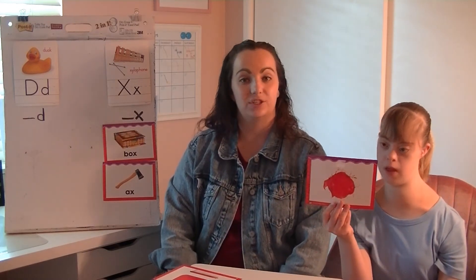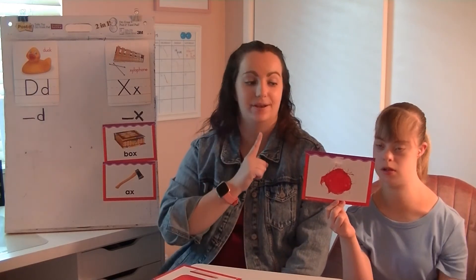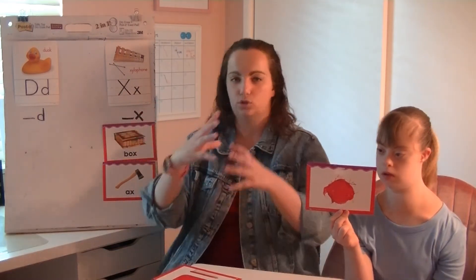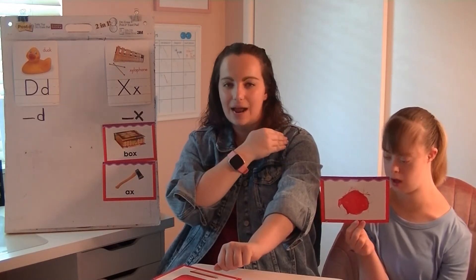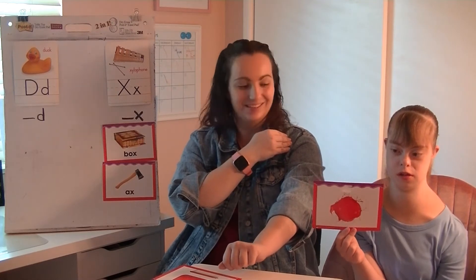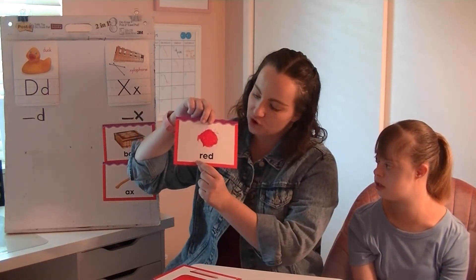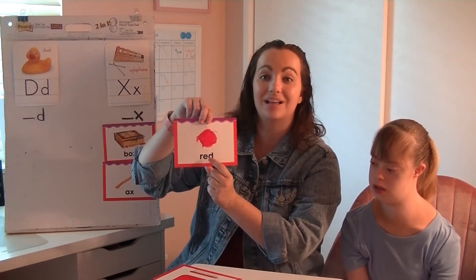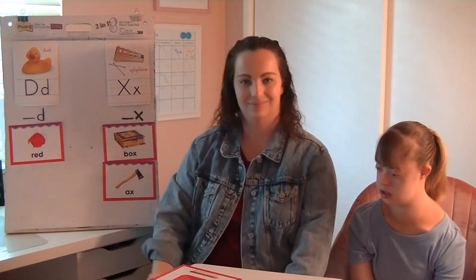Our next picture is of the word red — like the color red. Listen very carefully. Does red end with D or X? Stretch out that word — red. What's the last sound in that word? D. Yes! If you were thinking that too, good job. We flip it over, we see R-E-D. There's that last sound D made by the letter D, so we'll put it over here under D.